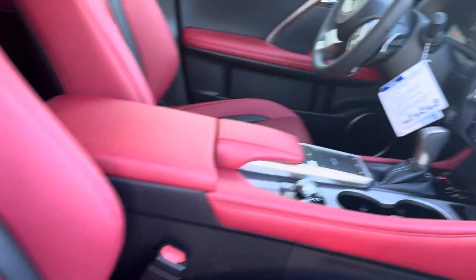Red interior, got the little inlays there in the seat. Get your trackpad, touch screen.